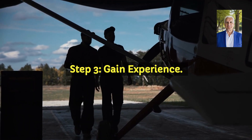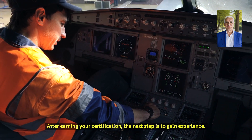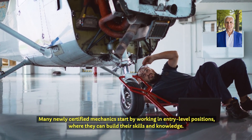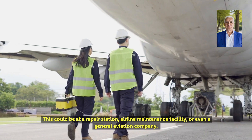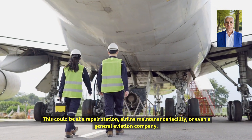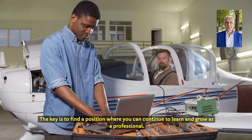Step 3: Gain experience. After earning your certification, the next step is to gain experience. Many newly certified mechanics start by working in entry-level positions, where they can build their skills and knowledge. This could be at a repair station, airline maintenance facility or even a general aviation company.